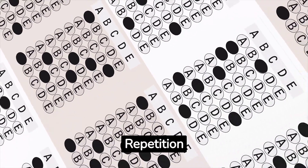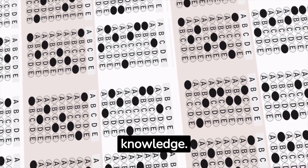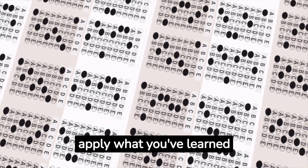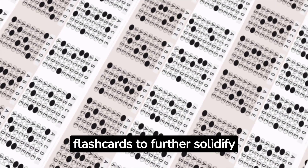Practice regularly. Repetition is key to reinforcing your knowledge. Recite, review, and apply what you've learned consistently. Challenge yourself with quizzes or flashcards to further solidify the information.